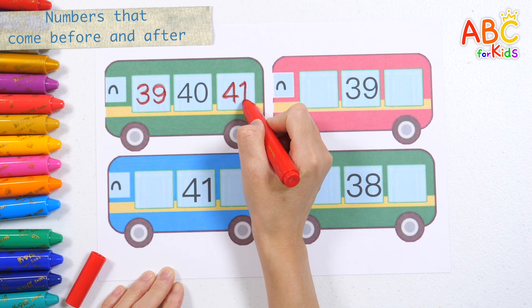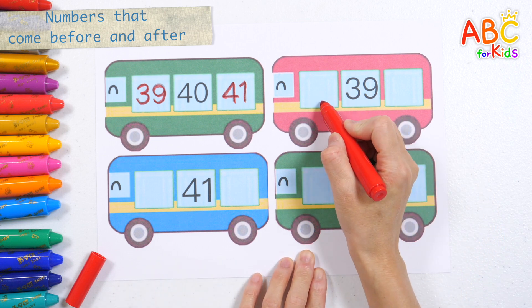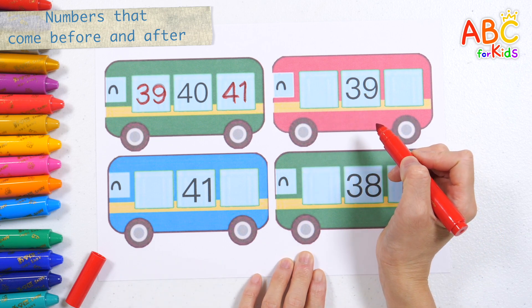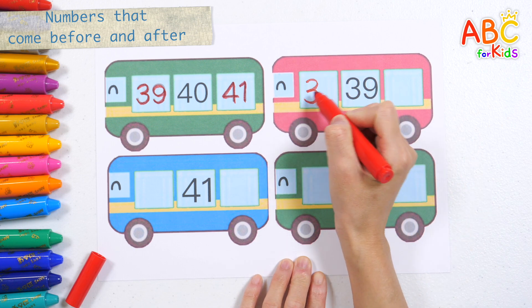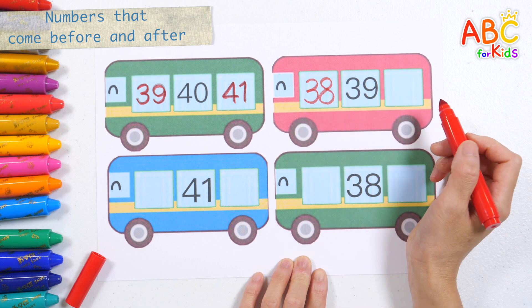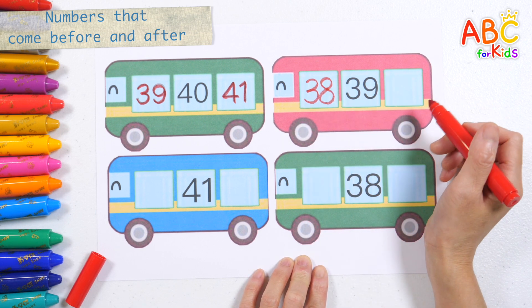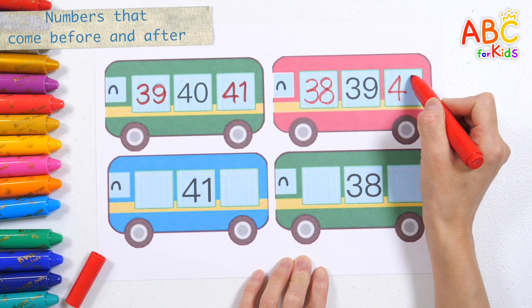And the number after it is 41. The number before 39 is 38. And the number after it is 40.